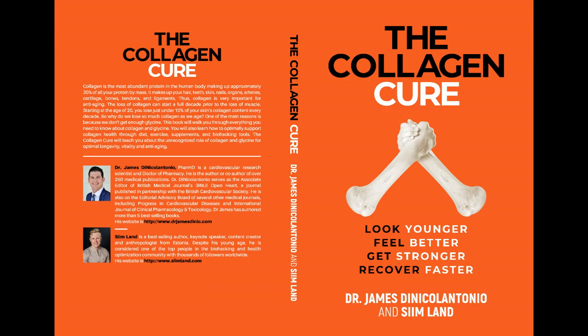If you want to learn more about the benefits of collagen and glycine, check out my new book with Dr. James Di Nicolantonio called The Collagen Cure. Thanks for watching this video — make sure to click like, subscribe, and hit the notification bell as well.